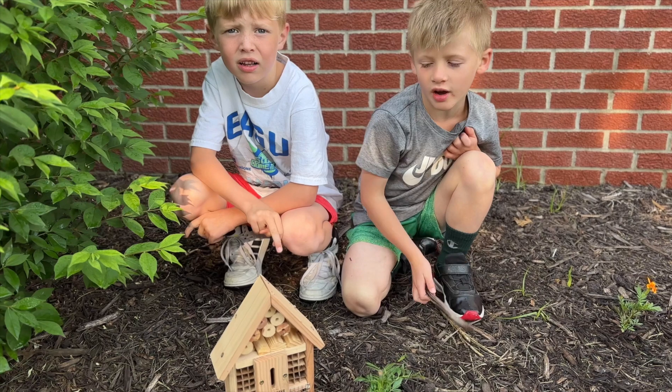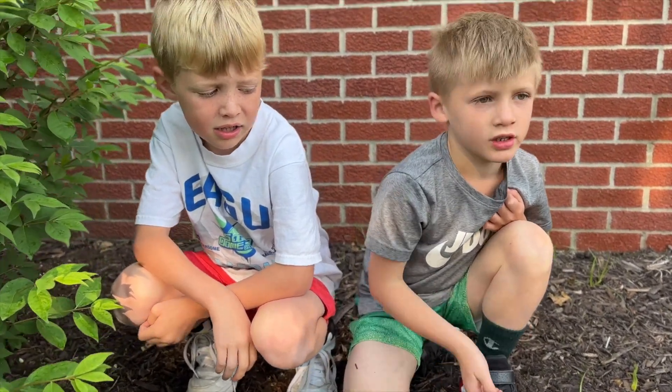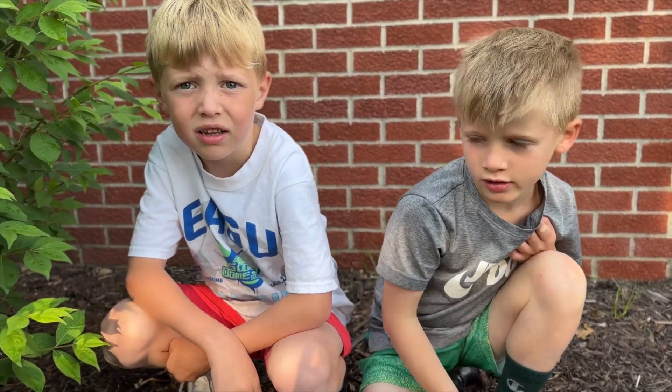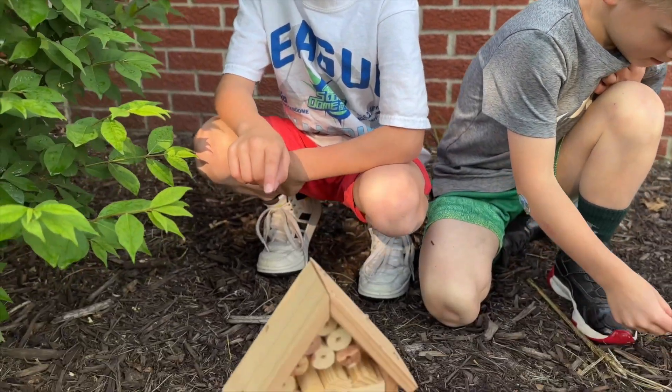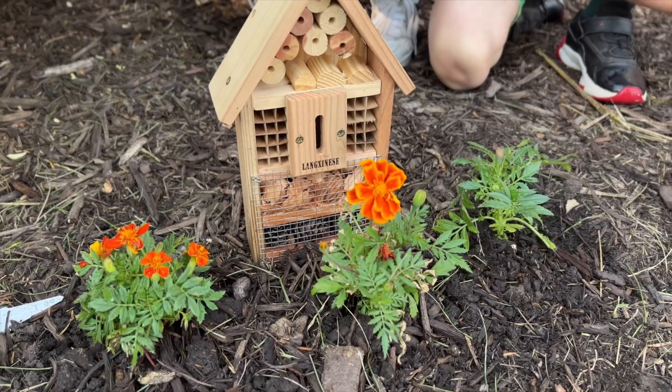We made a bee hotel because the bees can live in it. We made flowers around it so they can drink nectar right by it.